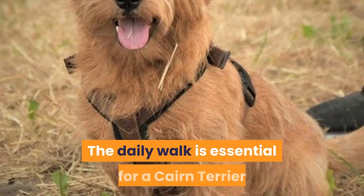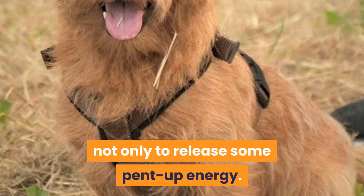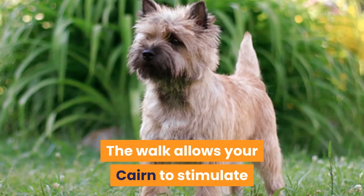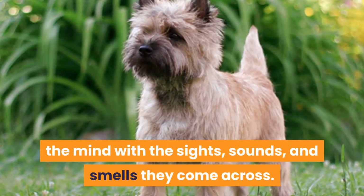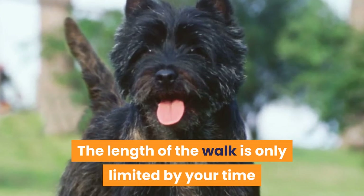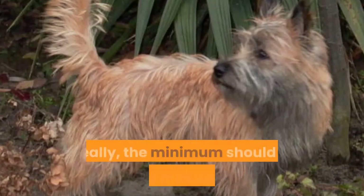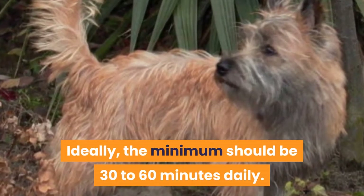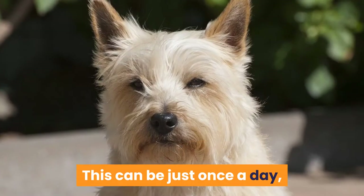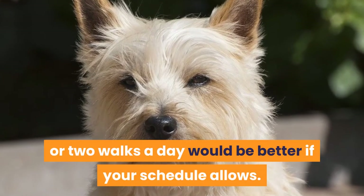The daily walk is essential for a Cairn Terrier, not only to release some pent-up energy. The walk allows your Cairn to stimulate the mind with the sights, sounds, and smells they come across. The length of the walk is only limited by your time and energy, as a Cairn Terrier can go all day long. Ideally, the minimum should be 30 to 60 minutes daily. This can be just once a day, or two walks a day would be better if your schedule allows.